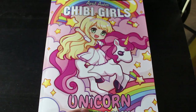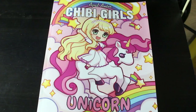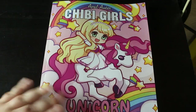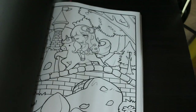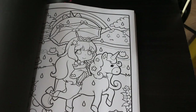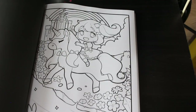The next one is Chibi Girls Unicorn by April Amber — I saw this on Chelsea's channel and thought I just had to get it. It's two of each image as usual and these are Chibi Girls on unicorns. I just think they're adorable — it's so cute. A lot of unicorns around this month!